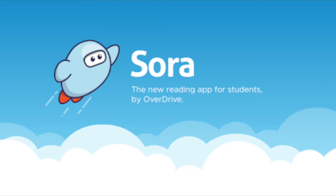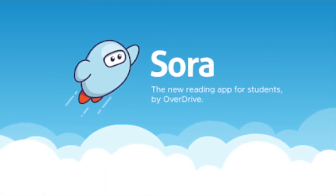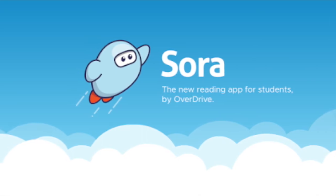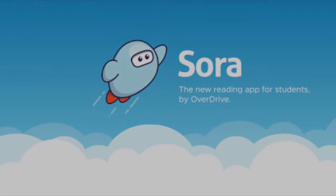We hope that you enjoy the new Sora eBooks. Check back often as we'll be adding books throughout the school year. Happy reading!